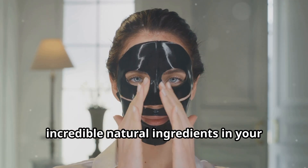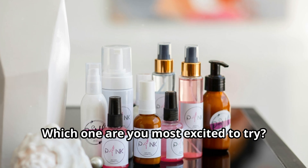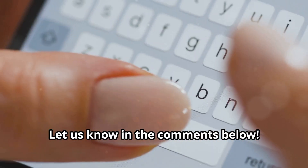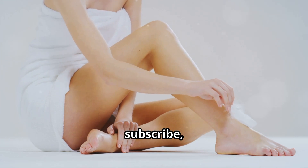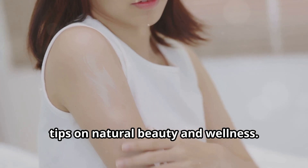Now it's your turn to try these incredible natural ingredients in your skincare routine. Which one are you most excited to try? Let us know in the comments below, and don't forget to like, subscribe, and hit the notification bell for more tips on natural beauty and wellness.